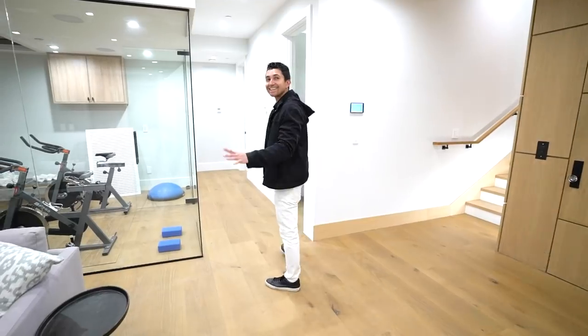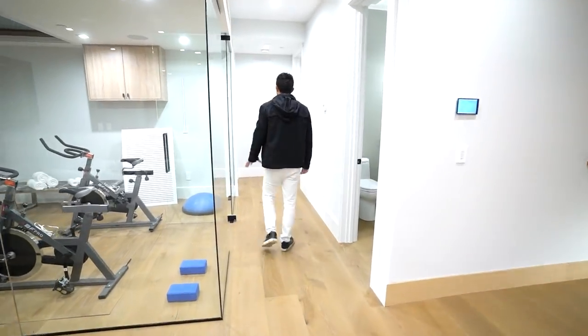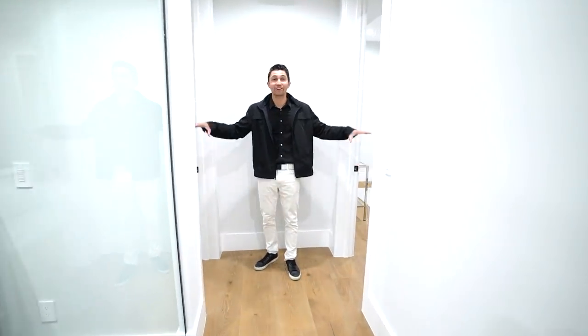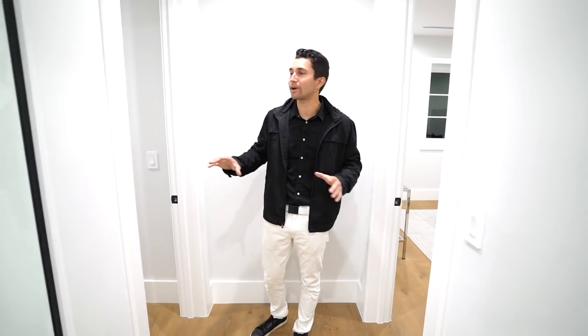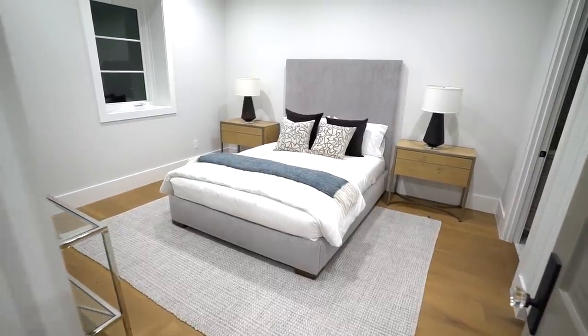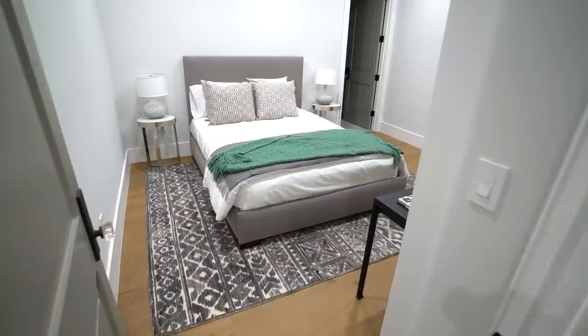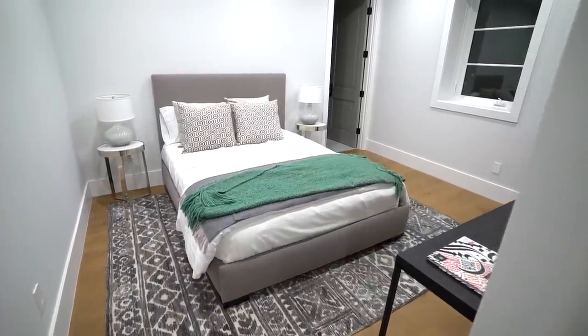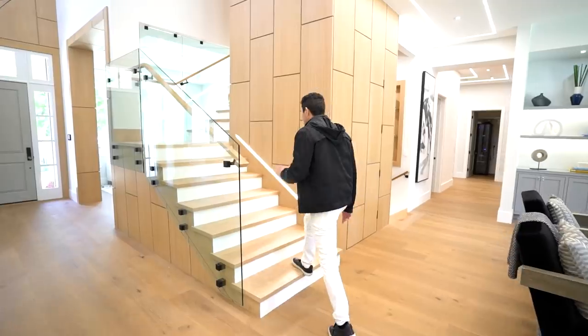Last in the basement, down this hallway there are two bedrooms — one to my left and one to my right. They are identical; we'll show some b-roll but won't go in to save time. Now let's head upstairs.